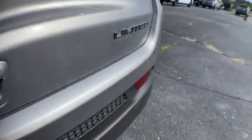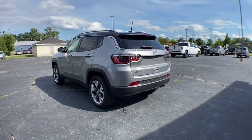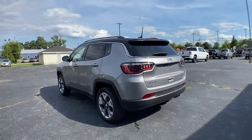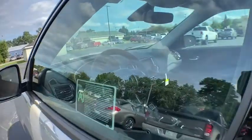Here are some of this vehicle's great options: backup camera, anti-lock braking system, steering wheel audio controls, keyless entry, remote engine start, traction control, stability control, leather-wrapped steering wheel.